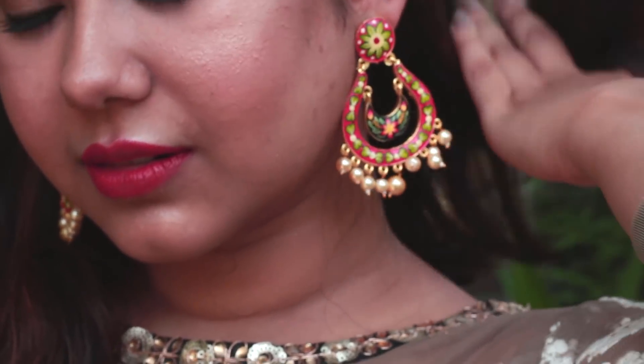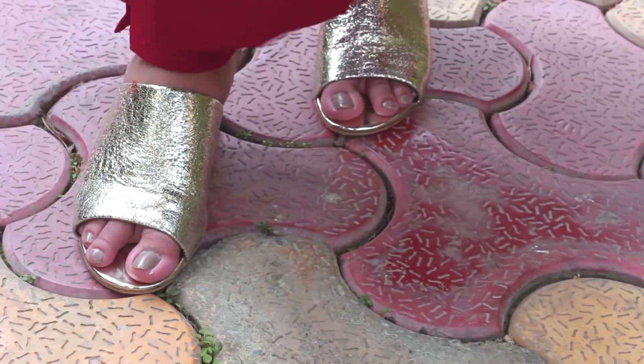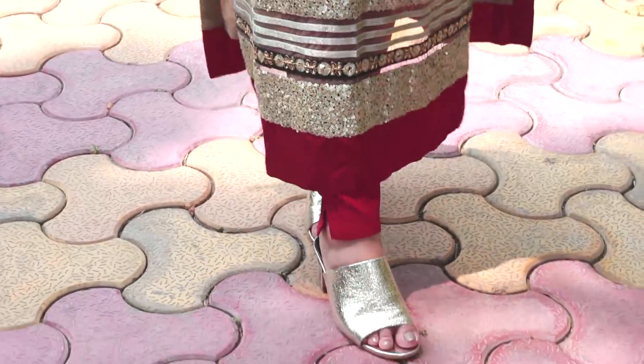With that I'm wearing these cute little chandbalis from Arika Jewelry on Instagram, and a few bangles from my mom's collection. I'm also wearing these super cute golden mules from Tressmoor — basically the one pair of footwear I can wear with all my traditional outfits.